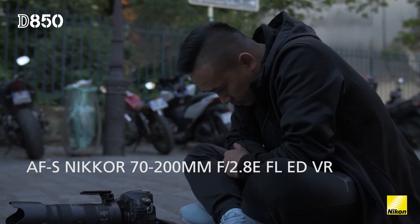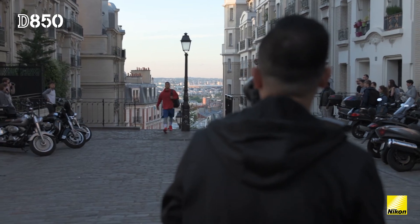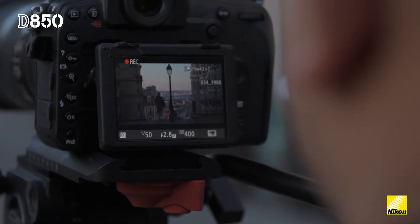The NIKKOR 70-200mm f2.8 is another real favorite for when we want those shots with a lovely blurred bokeh but a sharp subject in perfect focus.